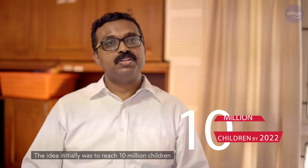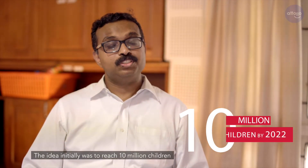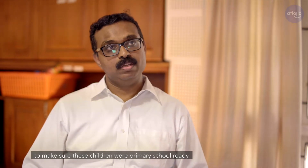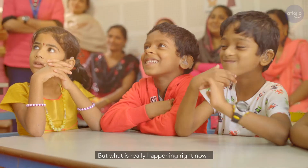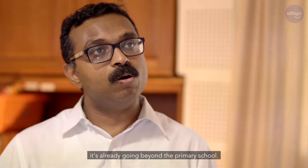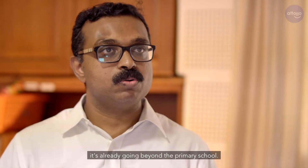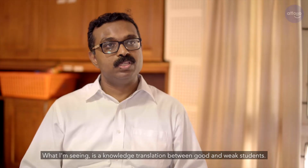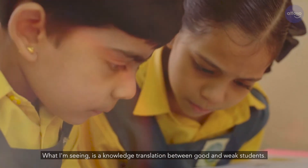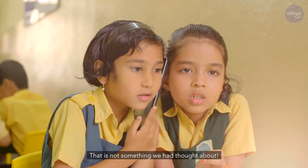Kids are very excited about it because it helps them to learn sign language. The initial idea was to reach 10 million children to make sure they are primary school ready. But what is really happening now is it's already going beyond primary school — we are seeing a knowledge translation between good and weak students, which is not something we had thought about.